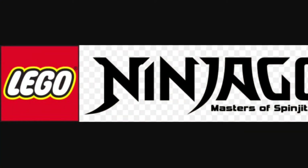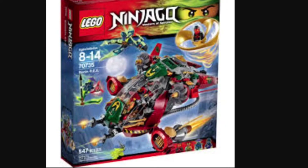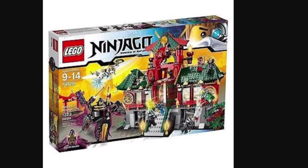My favorite Lego theme by far is Lego Ninjago Masters of Spinjitzu. By far. This series contains many amazing Lego sets in my opinion, including Ronin REX, which is amazing at 547 pieces, and set 70728,